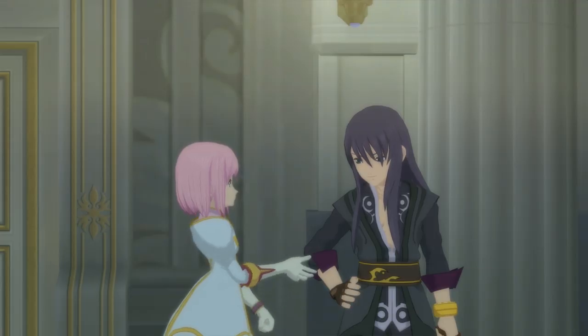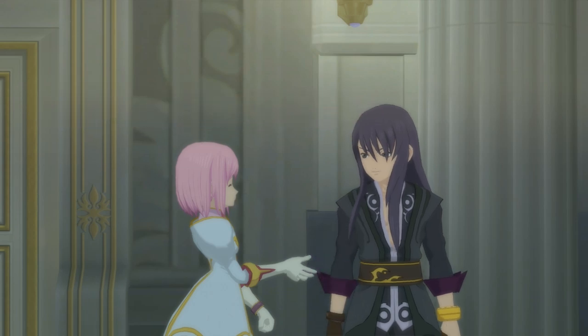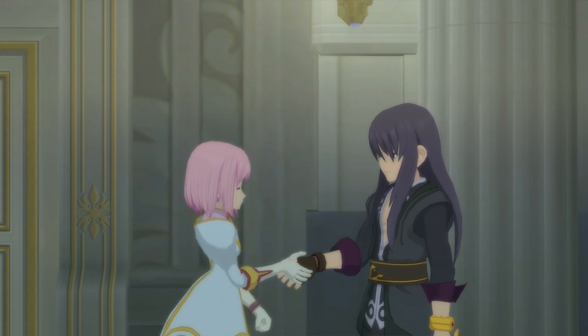The Definitive Edition also adds some cut characters that previously never made it out of Japan, and some new music. If you only ever try one Tales game, this is the one to go for.